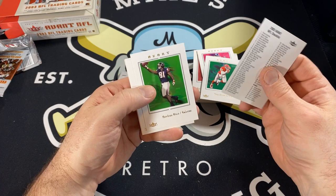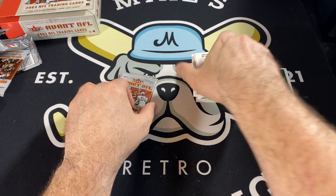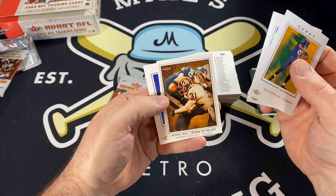We have Peerless Price. Peyton Manning — another great looking card. Stephen Davis. And Chad Johnson. Corrin Robinson. Priest Holmes. Avant NFL. Jeremy Shockey. And Rich Gannon.